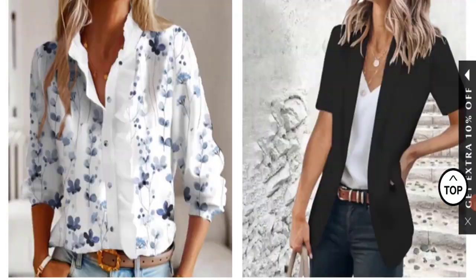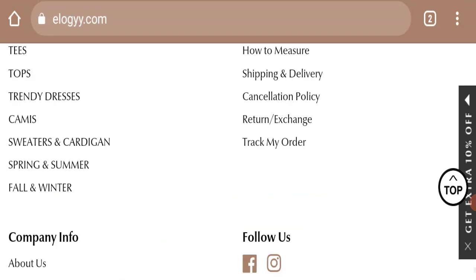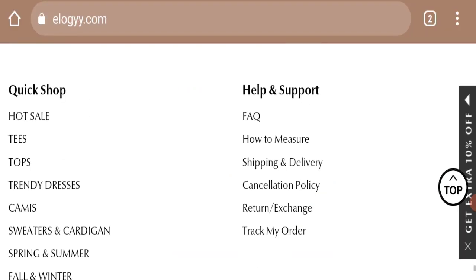Next, we will check the payment modes of this website. If we talk about payment modes, the details are not mentioned here, so that is something to note.